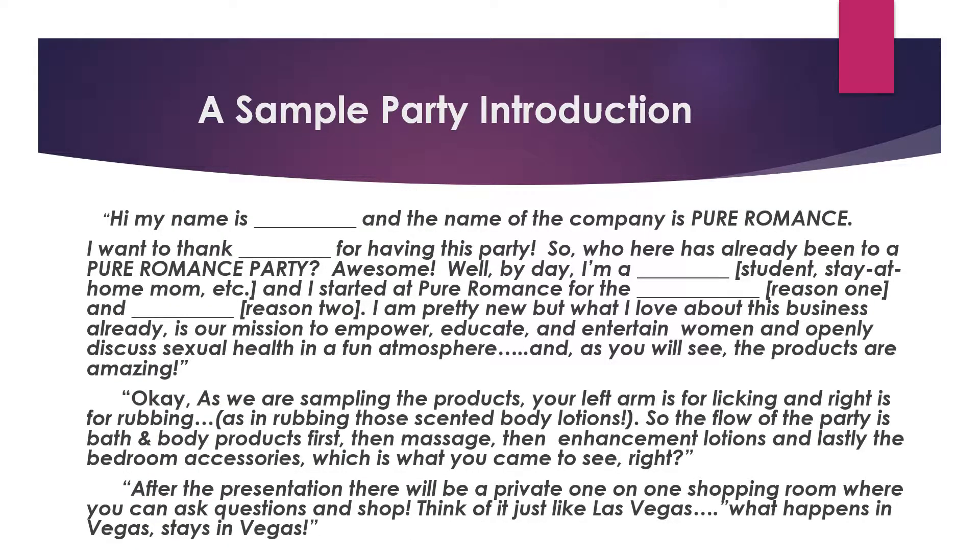Here is a sample party introduction. 'Hi, my name is Jan and the name of the company is Pure Romance. I want to thank Mary for having this party. So who here has already been to a Pure Romance party? By day I'm a bookkeeper, and I started Pure Romance because I needed a little extra money but also because I wanted to get away from bookkeeping. I'm pretty new, but what I love about this business already is our mission to empower, educate, and entertain women and openly discuss sexual health in a fun atmosphere. And as you will see, the products are amazing.'